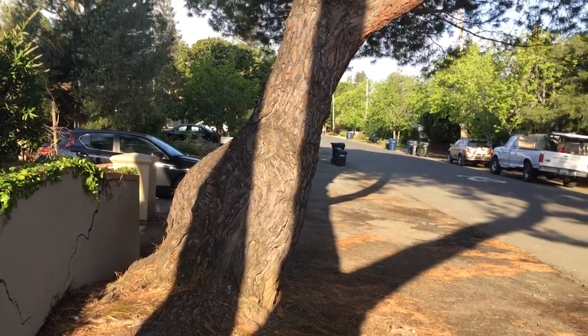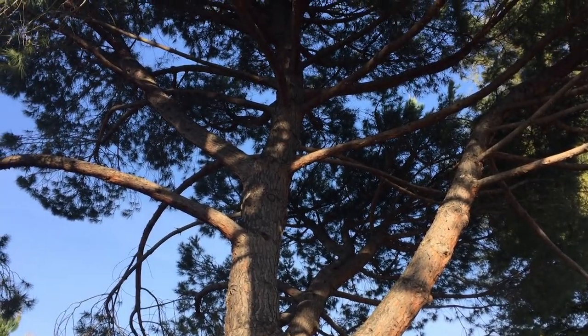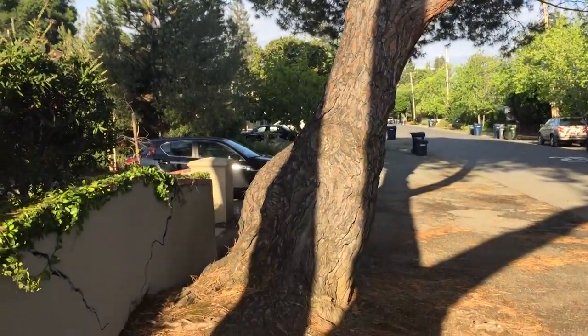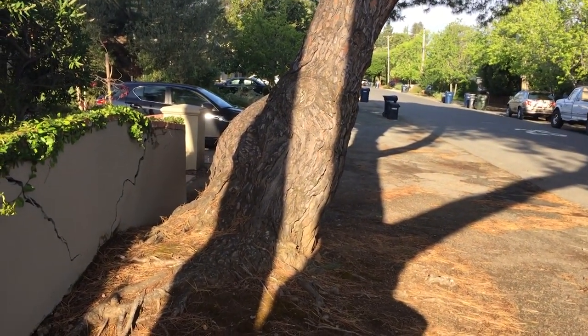I'm at a rental property and the owner asked me to take a look at this medium-large stone pine. It's an Italian stone pine, Pinus pinea, and they are concerned that the tree is falling over.